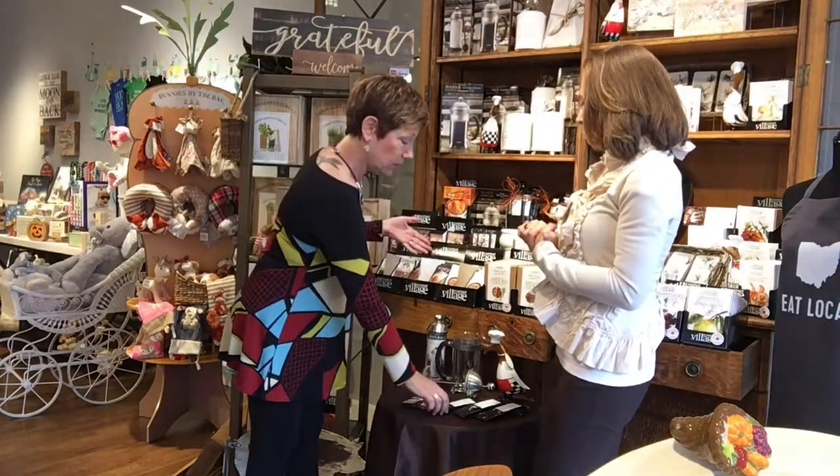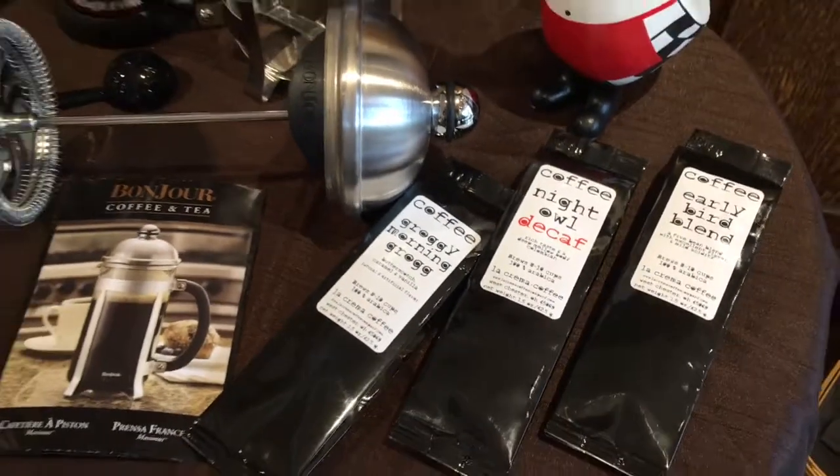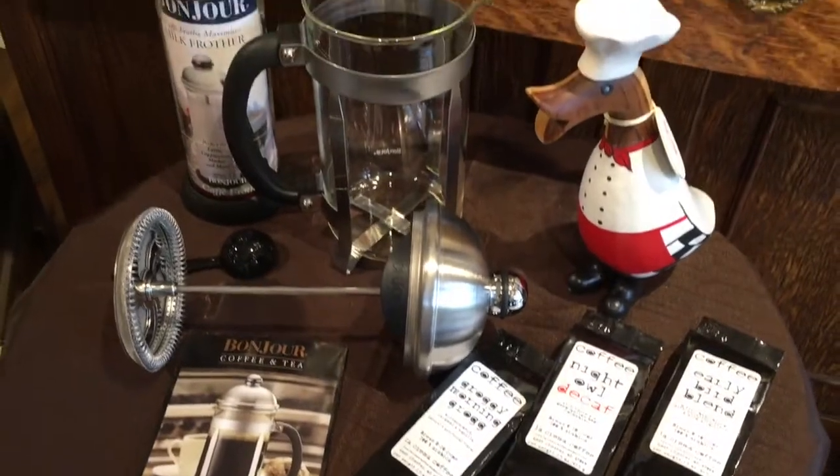And then of course we have the coffees to go with it. We have our groggy morning grog — delicious — a decaf, and then an early bird blend. So we have the coffees too.